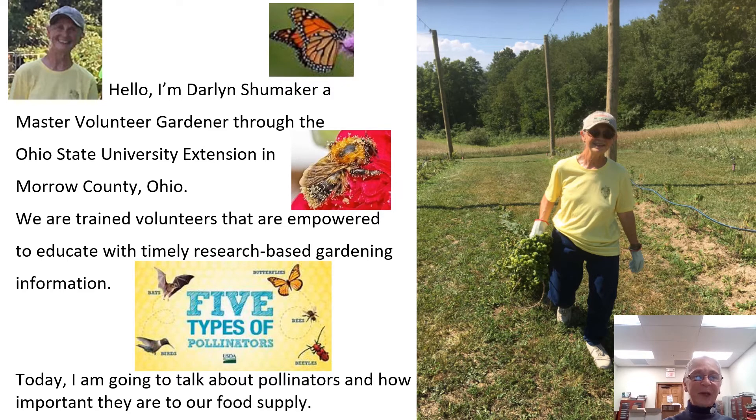Hello, I'm Darlene Shoemaker, a Master Volunteer Gardener through The Ohio State University in Moore County, Ohio. We are trained volunteers that are empowered to educate with timely research-based gardening information.